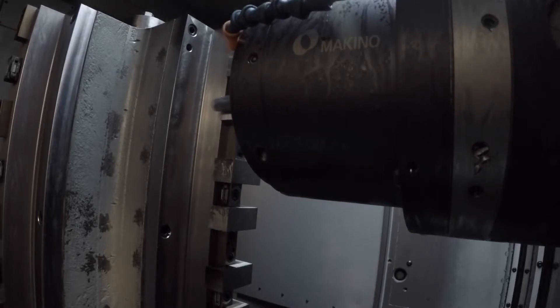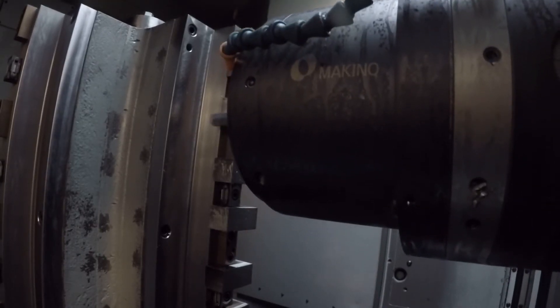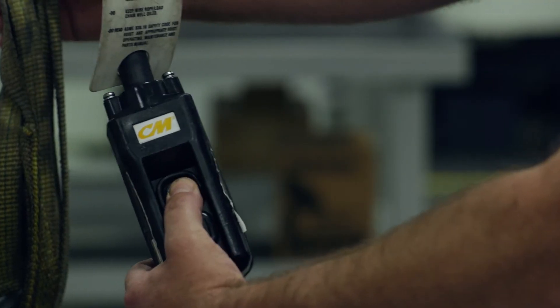For 30 years, Mighty Byte has been designing and manufacturing innovative work holding solutions to machine shops across the world to increase efficiencies and capacities. The innovation at Mighty Byte allows our machinists to react quickly to engineering requests and designs for new machine components.